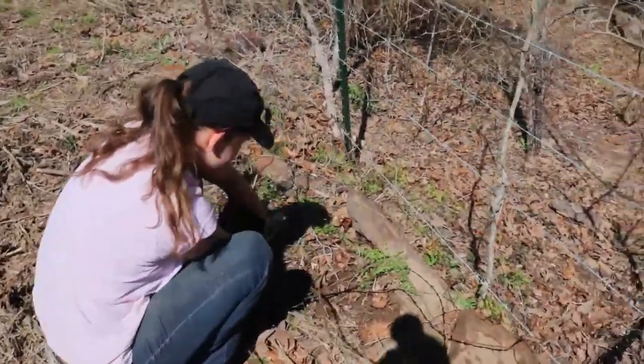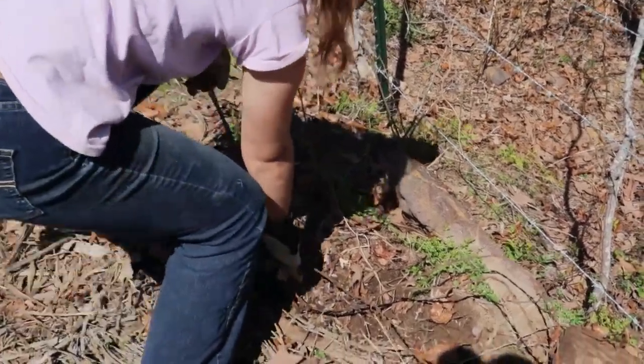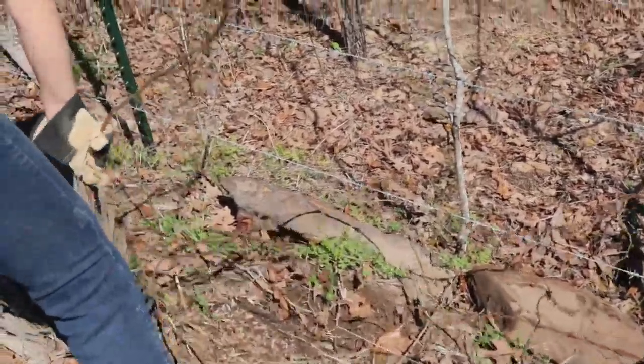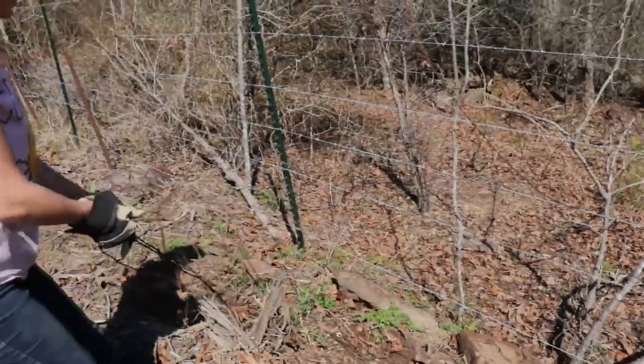What'd you find over here? More barbed wire? It's like a whole plant growing out of the ground — all just under this one root. You show that barbed wire who's boss.